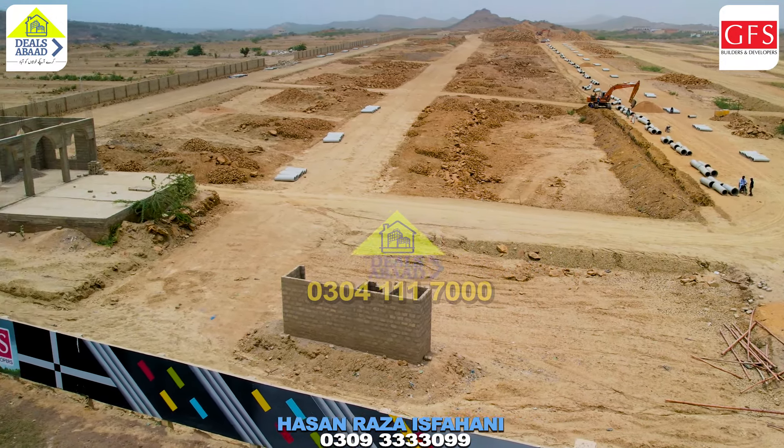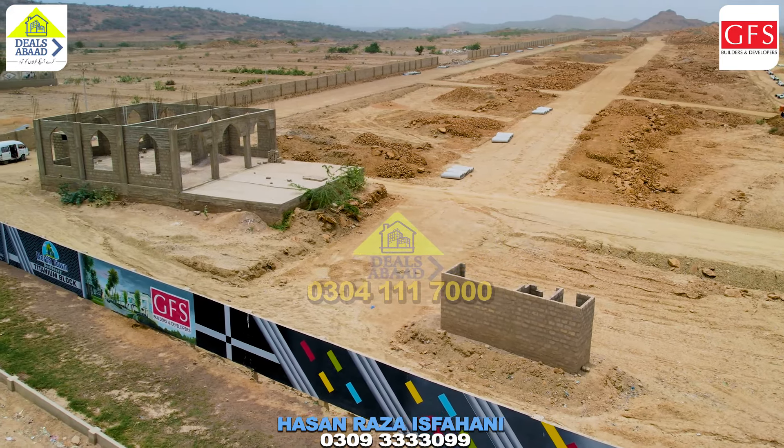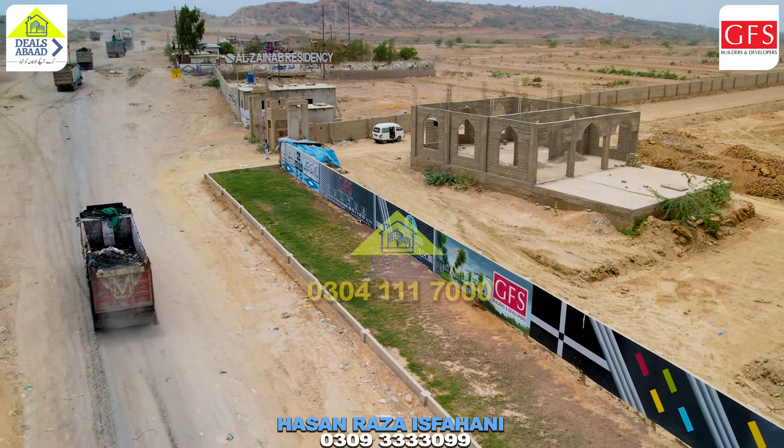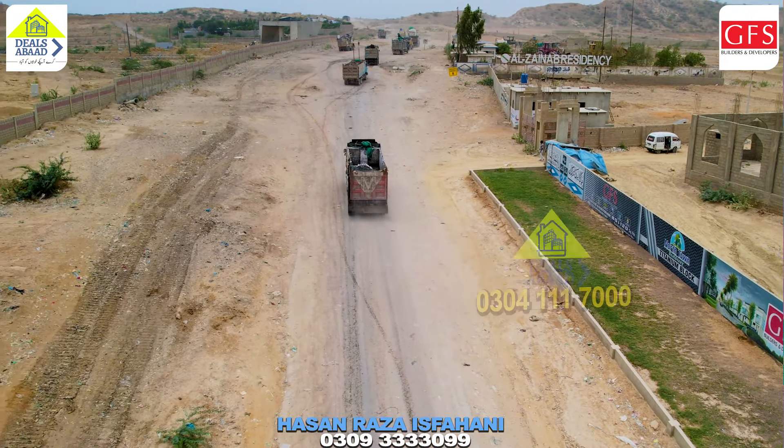This is an update on Titanium Block — I hope you liked this video. If you liked it, please like and share. Subscribe to the Deel Zawad channel. I am your host Hassan Zahiswani. Assalamualaikum warahmatullahi wabarakatuh.